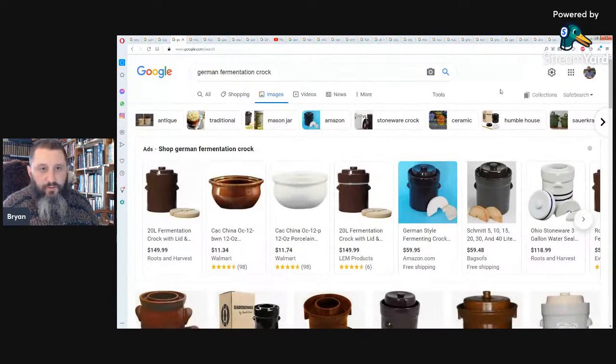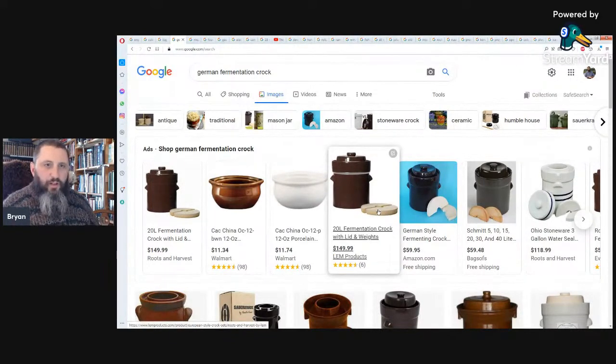Another traditional preservation method is fermentation. You can take cabbage, slice it thin, layer it with salt in a crock, and weigh it down with stones — it will start to ferment. That'll last a good month to maybe three months. Fermentation is a whole science of its own; you can ferment almost anything, and it actually adds probiotics and makes the food much more healthy.